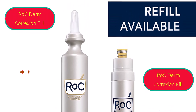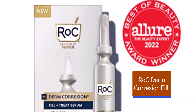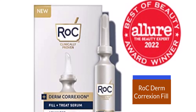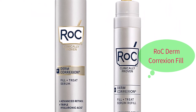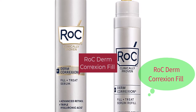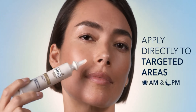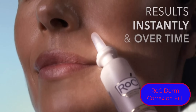RoC Derm Correxion fill products are offered in a wide variety, each with unique features, benefits, and prices. I did a massive amount of research, reviewed a ton of reviews, and put together a list of the best RoC Derm Correxion fill products from trustworthy brands to assist you in making a decision. After extensive investigation, I discovered these products to benefit people like you.